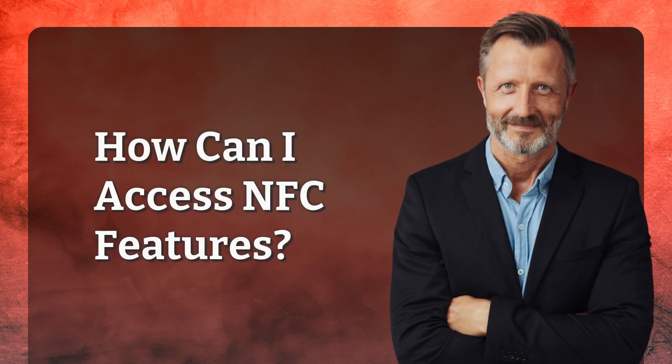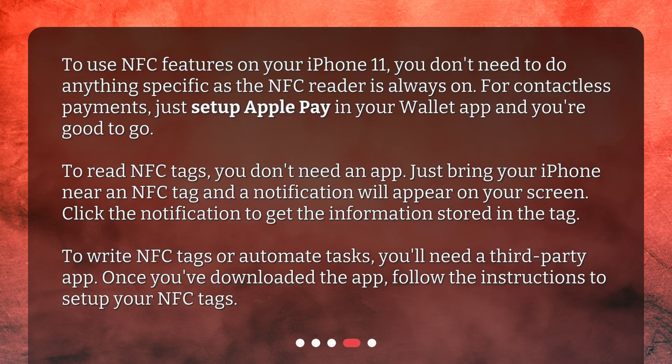How can I access NFC features? To use NFC features on your iPhone 11, you don't need to do anything specific, as the NFC reader is always on. For contactless payments, just set up Apple Pay in your Wallet app and you're good to go. To read NFC tags, you don't need an app — just bring your iPhone near an NFC tag and a notification will appear on your screen. Click the notification to get the information stored in the tag. To write NFC tags or automate tasks, you'll need a third-party app. Once you've downloaded the app, follow the instructions to set up your NFC tags.